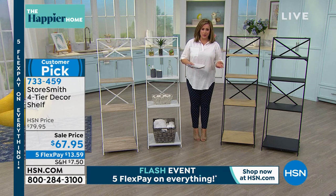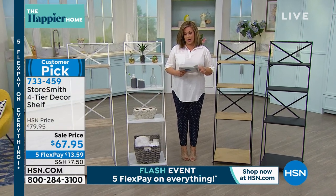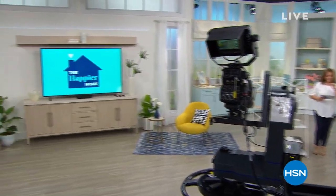Rebecca isn't going anywhere because we've got an acacia wood kitchen cart coming up next from Storesmith. Wait until you see the quality and beauty of it. Stay with us on HSN.